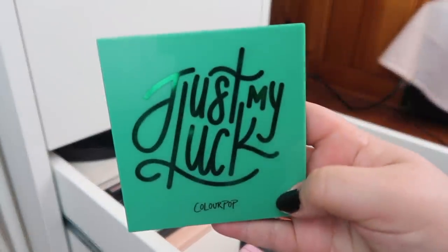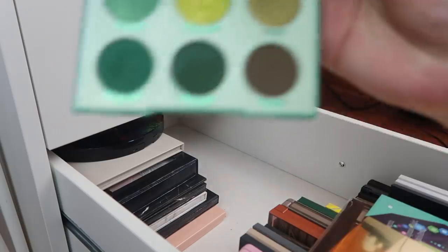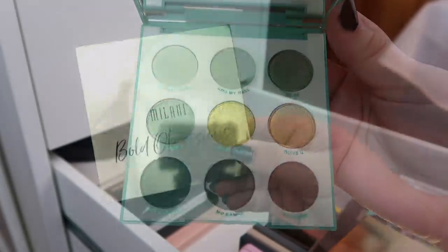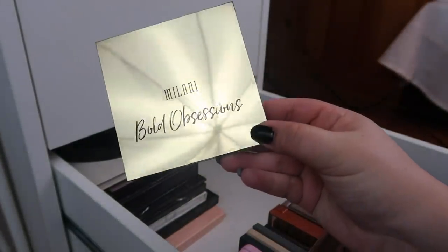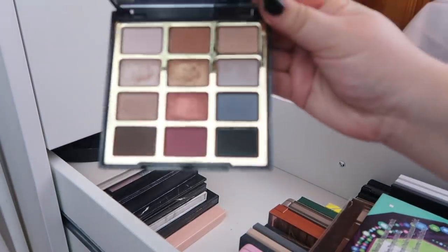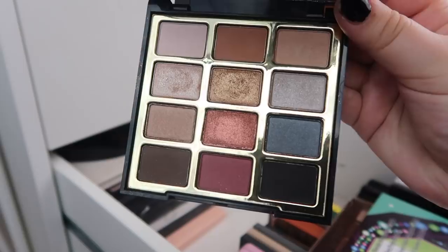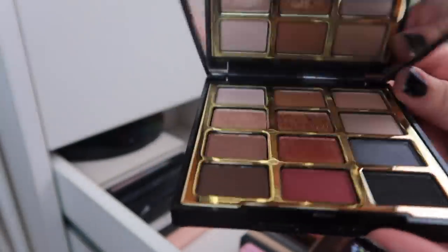Next I have my Colourpop Just My Luck palette. I absolutely adore this palette. I love the greens — if you know me, you know I love green eyeshadow. Next is the Milani Bold Obsessions palette, and I gotta say Milani is just killing it with these palettes. The shadows are buttery and beautiful and they blend and they're gorgeous. I really want to pick up the rest of the palettes in this line.